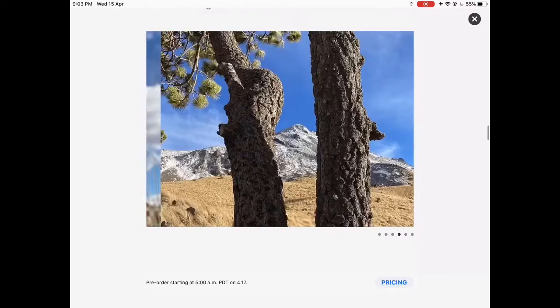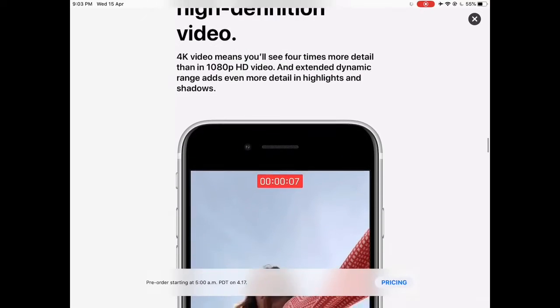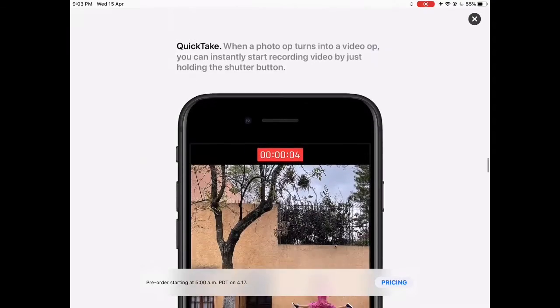It has a single rear camera just as the iPhone 8. Same as the iPhone XR, it has portrait mode with a single lens, whereas the Pro series depends upon the other lens for portrait mode with 6 different types of portrait modes.